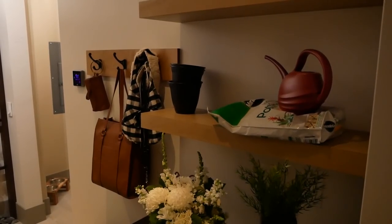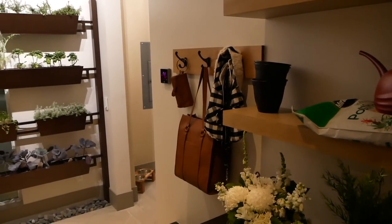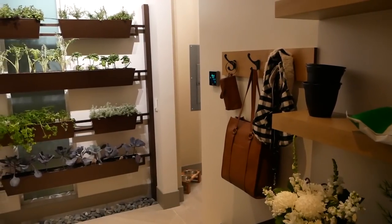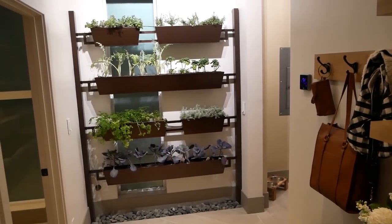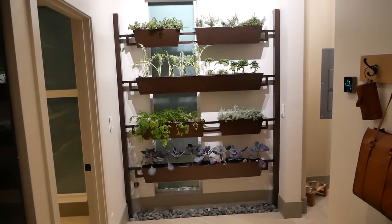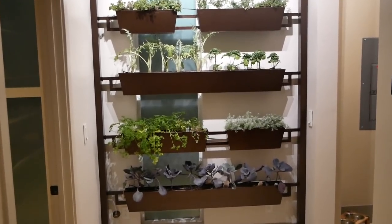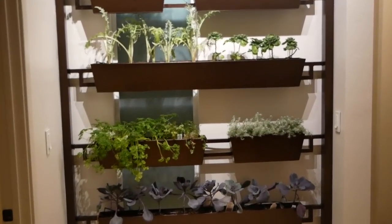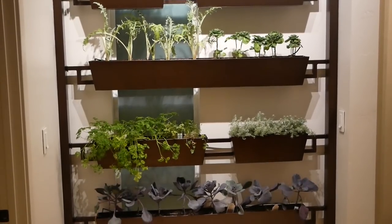Not only that, but you also have an indoor garden, which I know my wife will love because she loves having plants. It's so intelligent that these plants actually feed into your central air system, bringing fresh air right throughout your house. That kind of design is just so intuitive — I really love it.